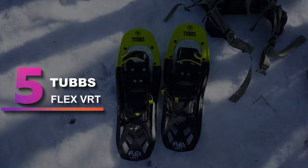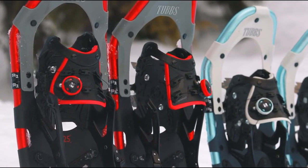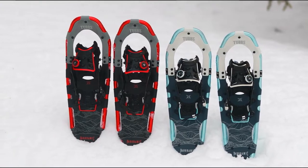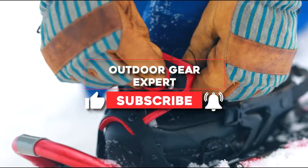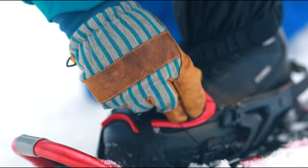Number 5: Tubbs Flex VRT. The Tubbs Flex VRT is a solid product that leans toward the high and wild. It has all the attributes we look for in a snowshoe for technical terrain. The size is moderate, the binding and deck are joined with a hinge, there are extensive steel cramping points, and the binding is secure enough in most conditions.